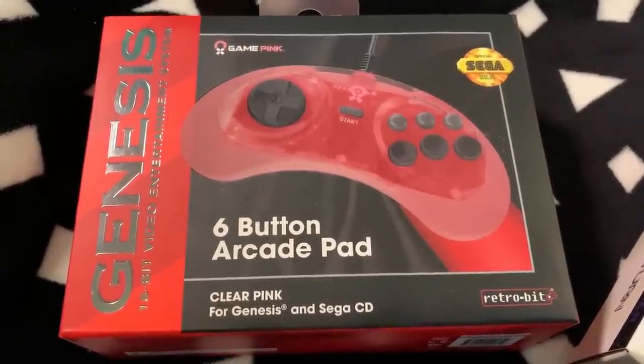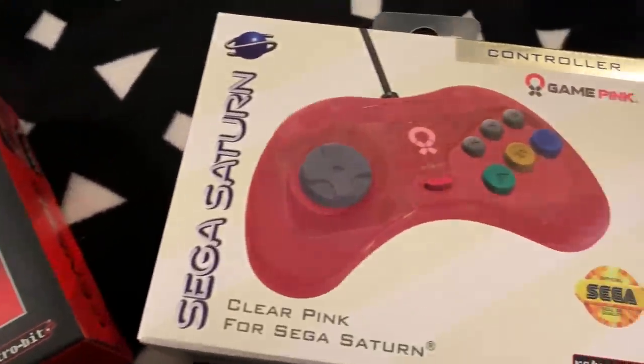Hey guys, it's been a very long time since I've done a pickups video, so I thought now would be a good time because in the past few months I've found a few cool things to show you. This probably won't be in a nice neat order — it's just a bunch of stuff I have in a box. First up, these awesome pink Sega Genesis and Sega Saturn controllers from Retro-Bit. I love their Genesis controllers, so I had to buy these when I saw they were pink. I got them through Limited Run and totally forgot I pre-ordered them.